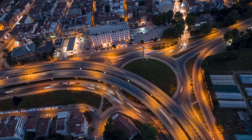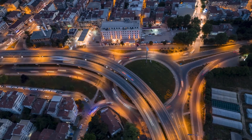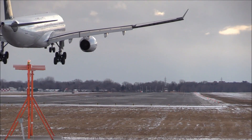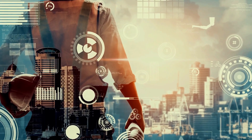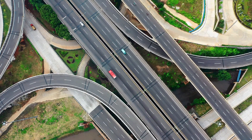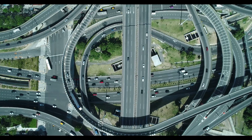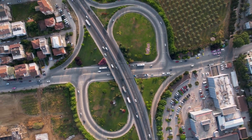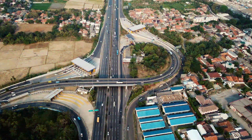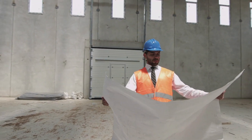Have you ever seen an interchange so mind-blowingly complex that it seems like it was designed by aliens? How did they manage to create such a complex system of roads and interchanges that seamlessly connect a bustling city with a major airport and expressway? And what does the future hold for transportation in China and beyond as engineers continue to push the boundaries of what's possible? Join us in the video as we examine this groundbreaking engineering marvel right now.